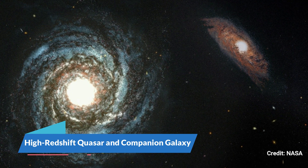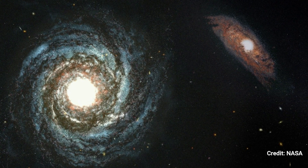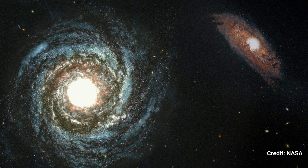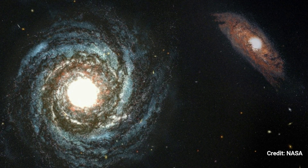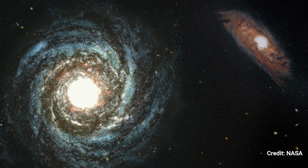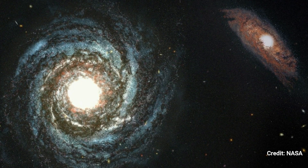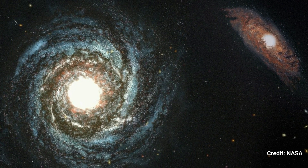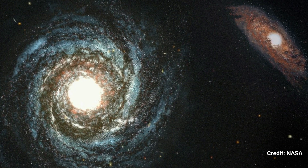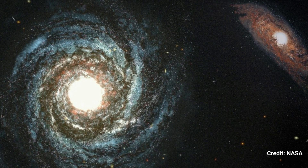Number 8. High Redshift Quasar and Companion Galaxy. The artwork by this artist depicts two galaxies that existed in the first billion years of the universe. At the heart of the bigger galaxy on the left is a spectacular quasar, whose brilliance is generated by heated matter surrounding a supermassive black hole. Despite the quasar's searchlight beam, scientists believe that the resolution and infrared sensitivity of NASA's future James Webb Space Telescope will allow it to discover a dusty host galaxy like this.